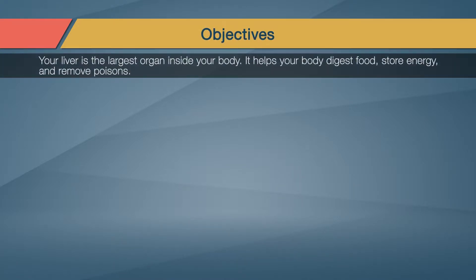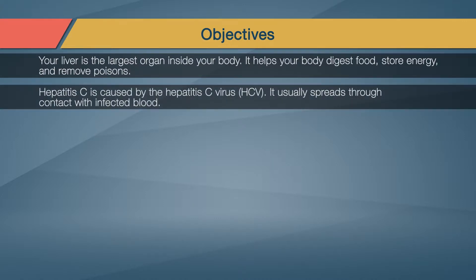Your liver is the largest organ inside your body. It helps your body digest food, store energy, and remove poisons. Hepatitis is an inflammation of the liver. One type, Hepatitis C, is caused by the Hepatitis C virus, HCV.